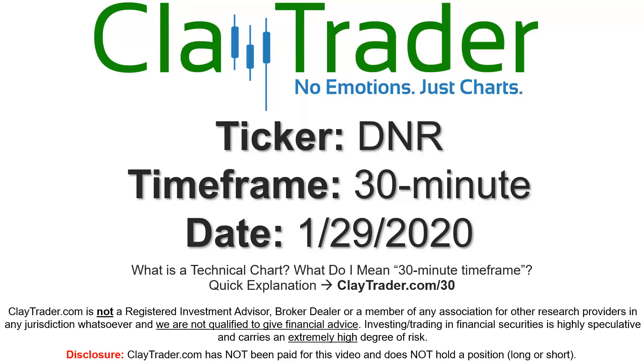Hey, it's Clay and this will be a video chart on ticker symbol DNR. We will take a look at the 30 minute time frame. If not sure what I mean by 30 minute, I do offer an explanation video at that link, so if you go there, I'll explain in detail.